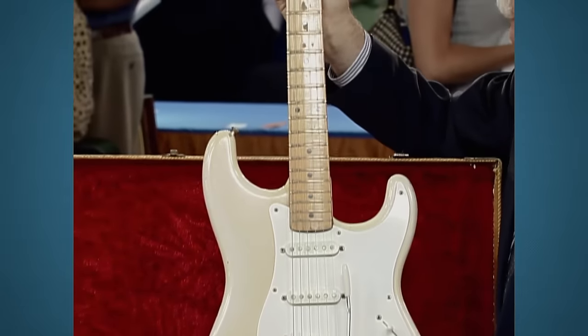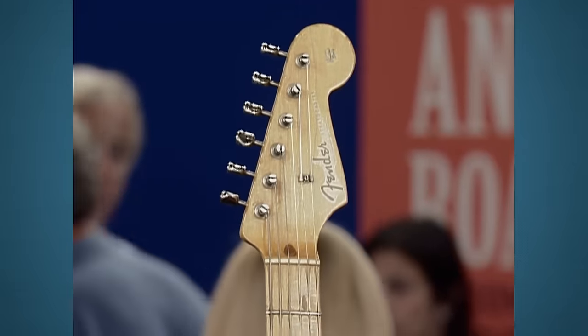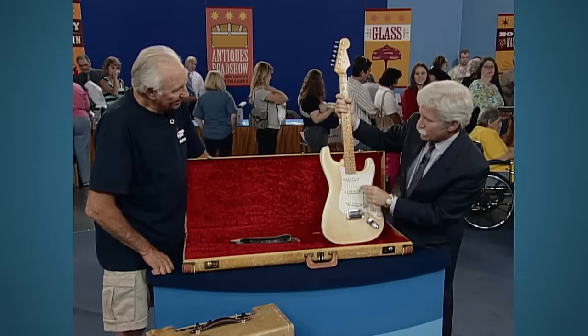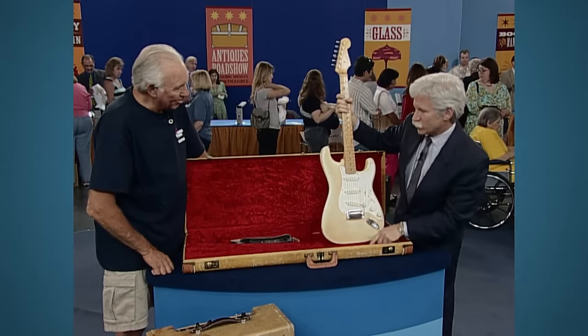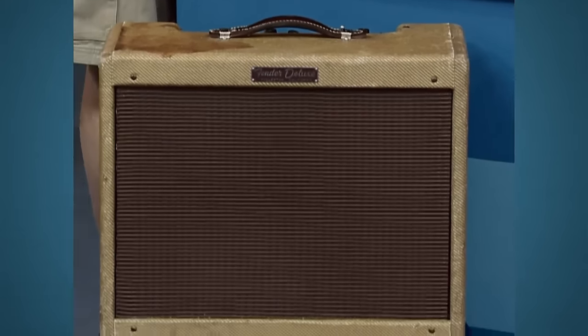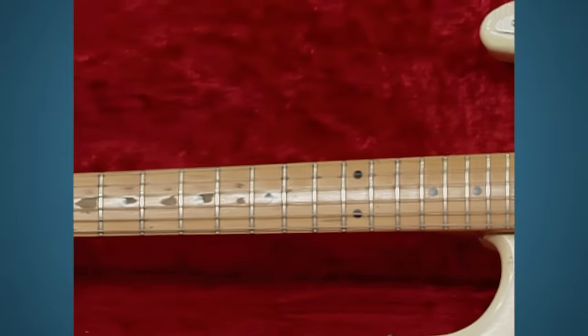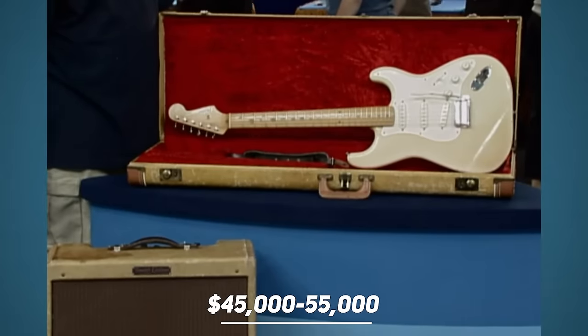It features black dot inlays, original decal, untouched original pickups, and an original whammy bar. It also comes with the original tweed case with red lining and a period Fender Deluxe amplifier in decent condition. The guitar together with the case and amplifier are collectively valued at about forty-five to fifty-five thousand dollars.